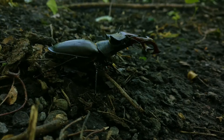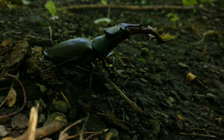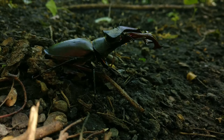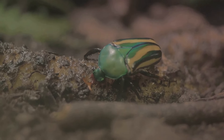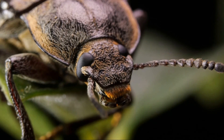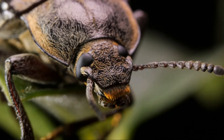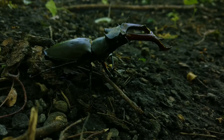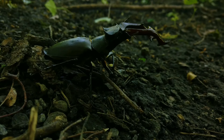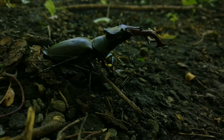This extraordinary insect hails from the rainforests of Central and South America. It's one of the largest beetle species in the world, but it's their strength that truly sets them apart. How does such a small creature manage to lift such heavy weights? It's all thanks to their exoskeleton. This hard outer shell not only provides protection, but also acts as a natural weightlifting belt, providing the support needed to lift objects hundreds of times their body weight. The Hercules beetle also has specially adapted limbs designed for gripping and lifting, with front legs equipped with sharp claws and muscular hind legs that do the heavy lifting.